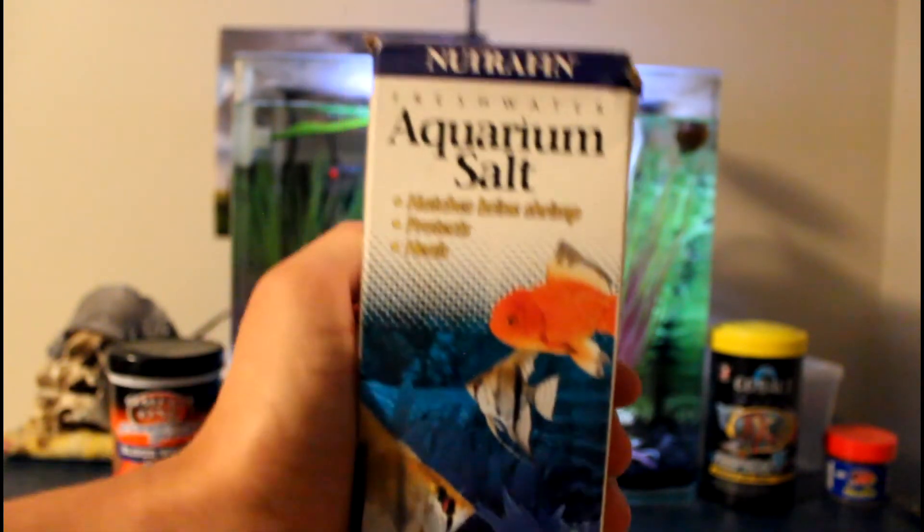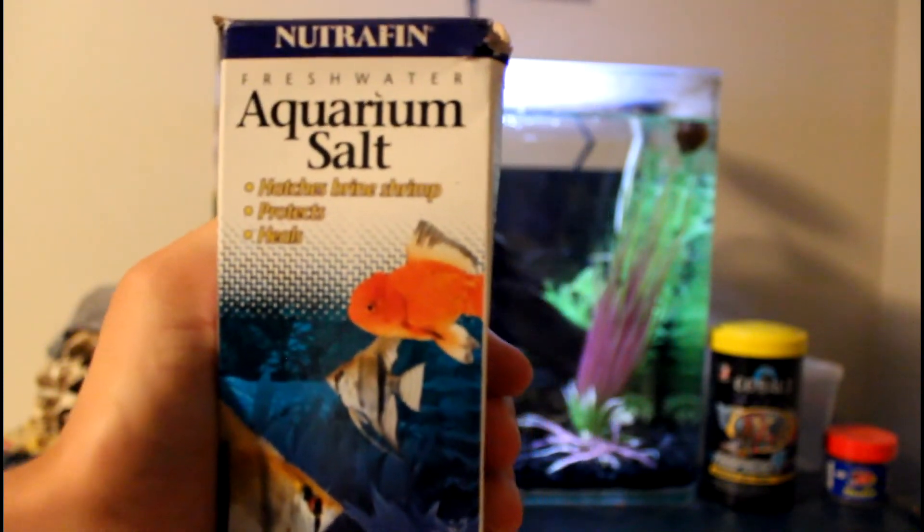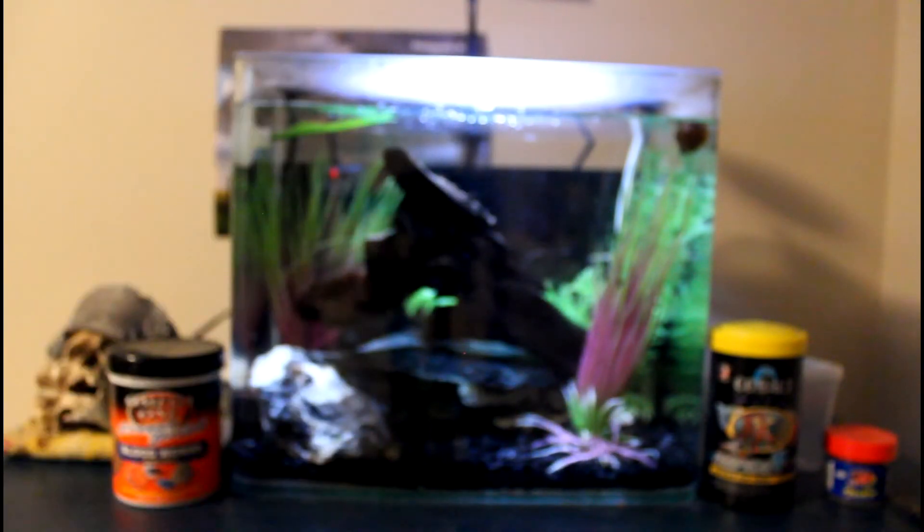Aquarium salt is awesome and it should definitely help you out. Just make sure you don't put too much in — it only comes out with water changes so you don't want it too concentrated. Only put a little pinch in for a tank about this size, which is about three gallons.